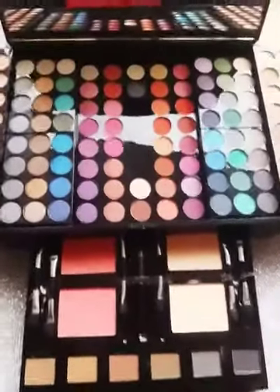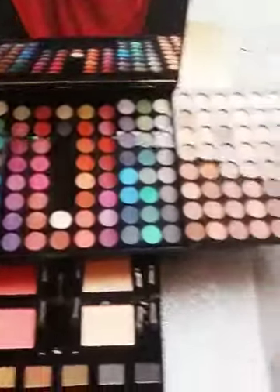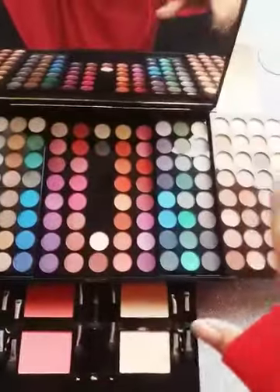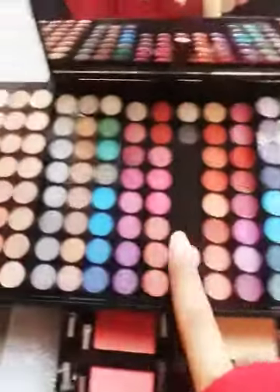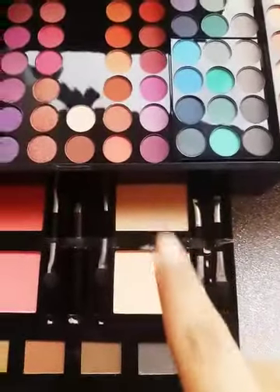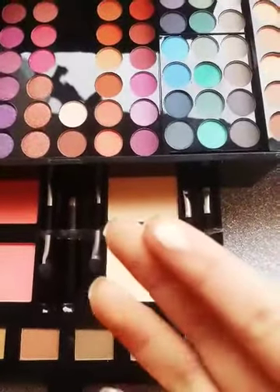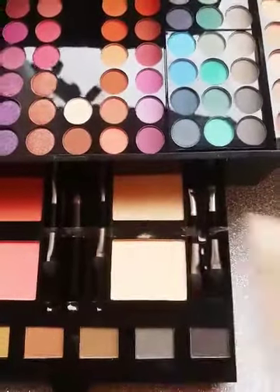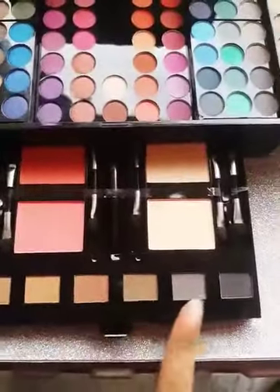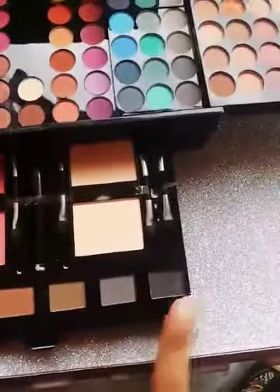I will tell you about each and every thing. Here you can see the shades — there are a total of 200 shades, 200 eyeshadows. Here we get two powder cakes, compact powder, two shades. You can see 2 blush-ons, 6 shades, and 4 highlighting shades along with some black shades.